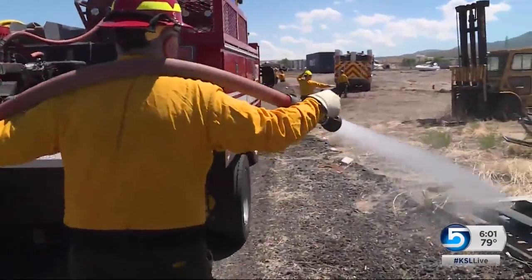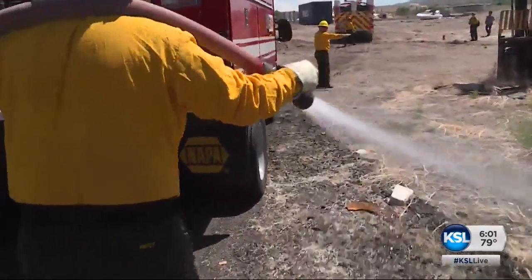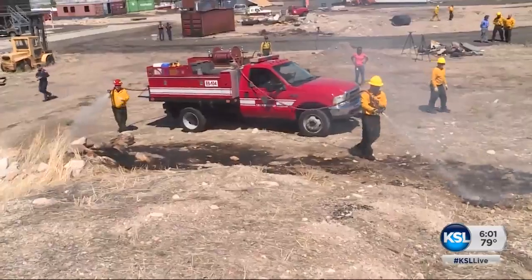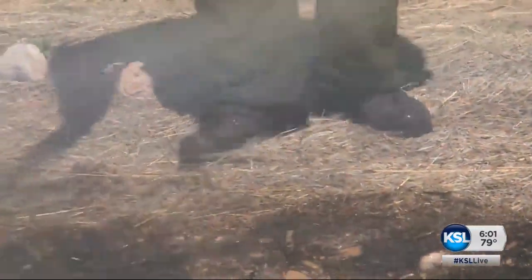There were 300 wildland fire starts in Salt Lake County alone last year, and already 40 last week. Their goal: be quick and safe and suppress all those little ones — don't let them become big fires that require more resources and more money.